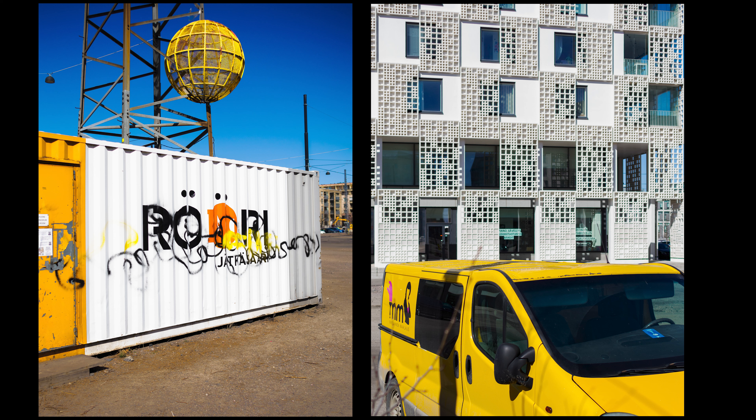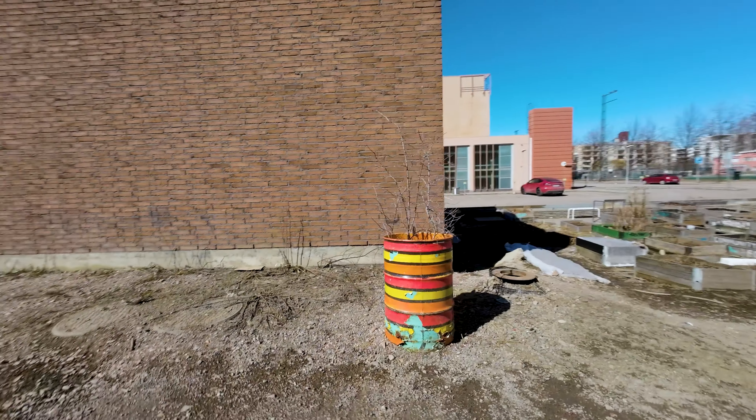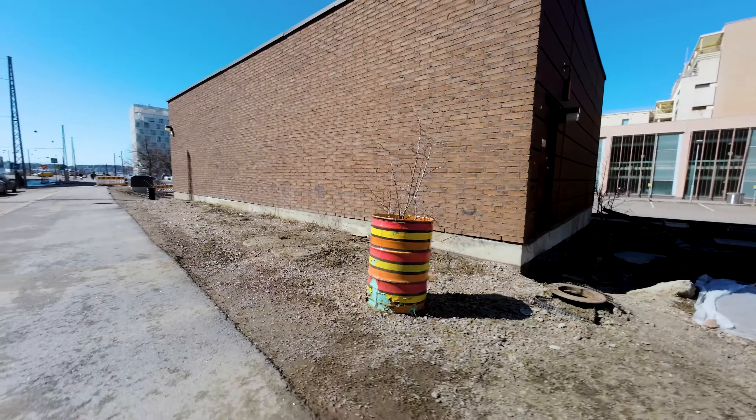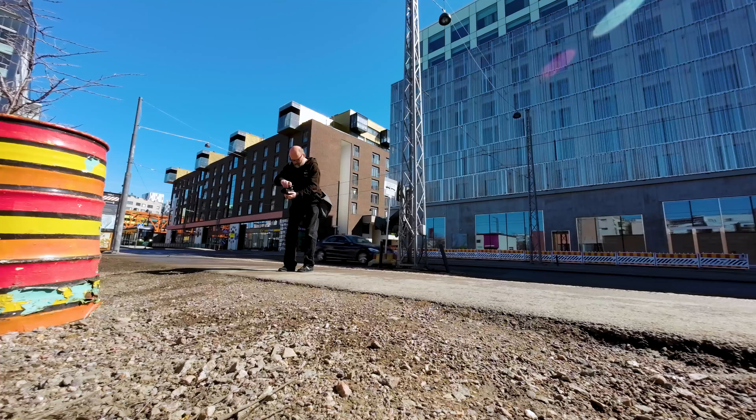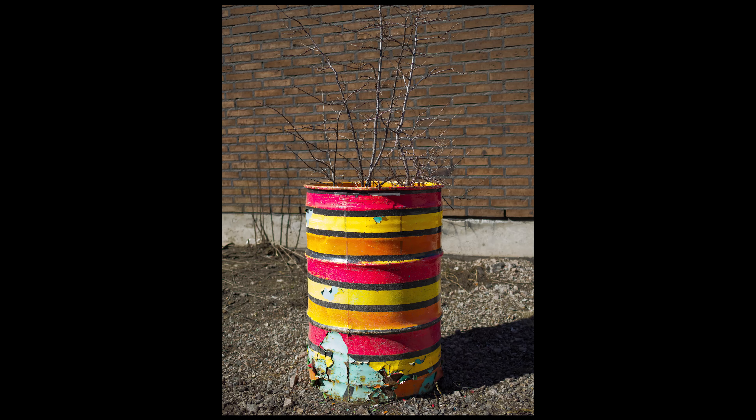Then I started walking and saw this, which could be something because of the similar bright colors. The background is a bit different, but for this whole exercise it doesn't have to be exactly the same — there are common things in the colors and the metal texture and shape, similar to the first image with the container. We have to remember that the connecting element can be shape, material, colors, or whatever you feel links it to the previous image.